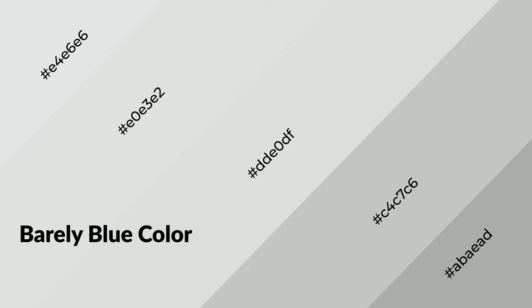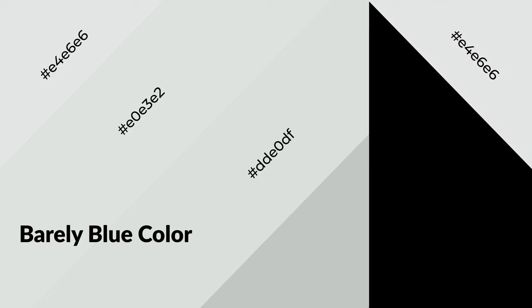Barely blue is a cool color and it emits calming, serene, soothing, refreshing, spacious, unwinding, peaceful, and relaxed emotions. Cool colors are like water, ice, sky, grass, soft, and snow. You can see them used in baby products.